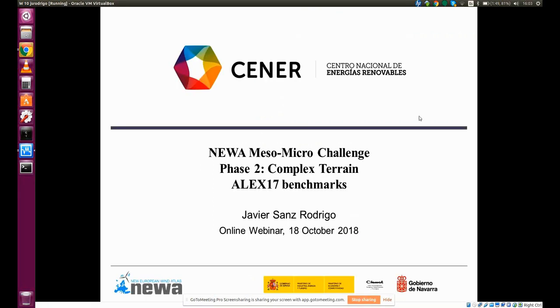I'll give you a brief overview of what we call the NIWA MesoMicro Challenge, which is now in phase two, related to all the experiments we have done in the NIWA project in complex terrain conditions. I'll introduce how we're going to do benchmarking with an example based on the Alex 17 experiment, which has been developed in Spain and is still going. This benchmark is planned for the beginning of 2019, but it's a good opportunity to anticipate the benchmark setup already.